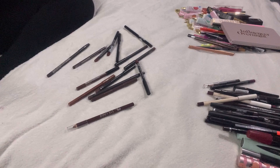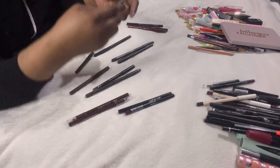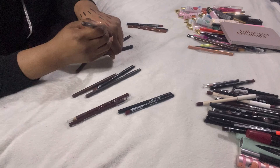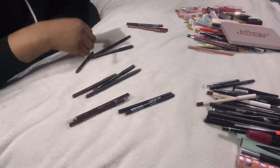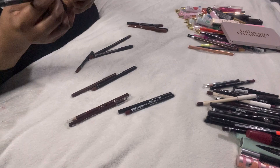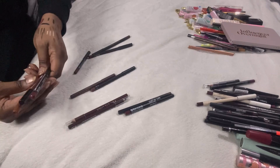W7 black eyeliner — just a normal black, keeping that. Two more MAC liners — the Night Moth one I have in both, just needs sharpening, really pretty. And the chestnut one that I always use — really pretty. Keeping both of those.